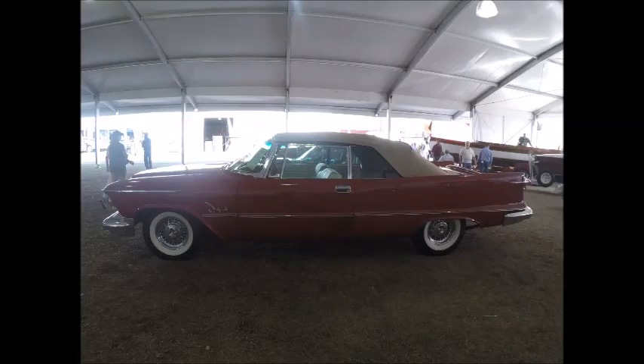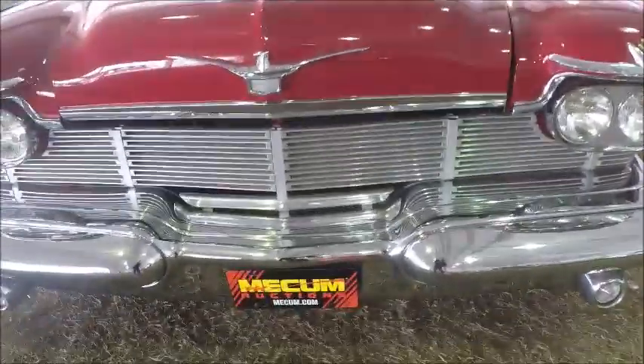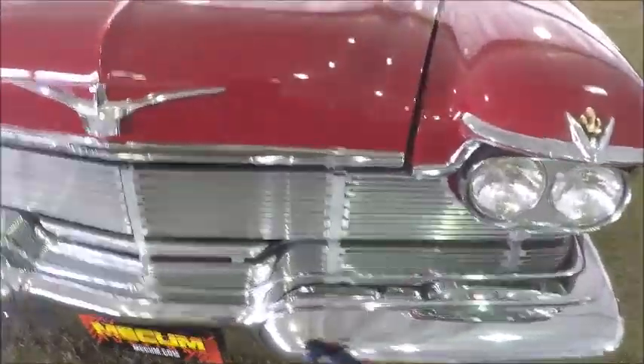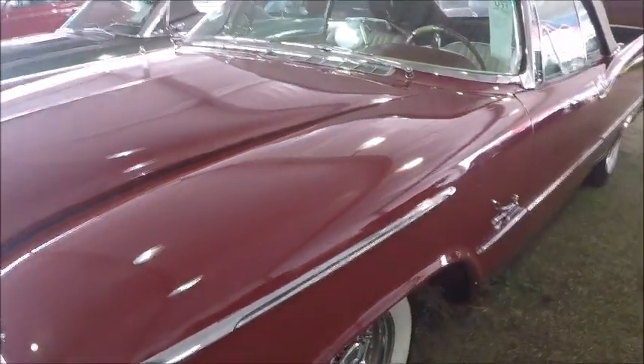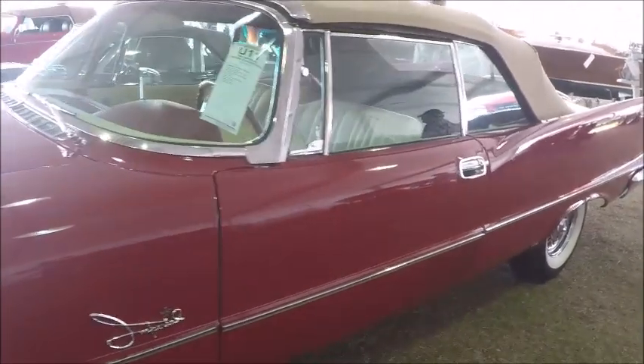This is a beautiful 1958 Imperial Crown Convertible in a beautiful red color. This is one of several Imperials that is for auction at the Mecum Kissimmee auction. The next video I'm going to highlight the others in the collection, but this one I decided to devote an entire video to.